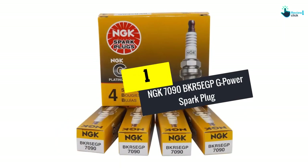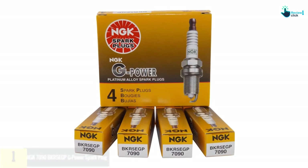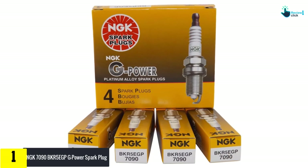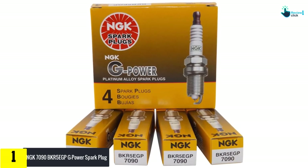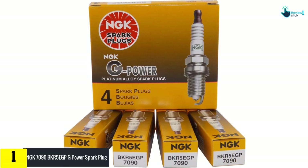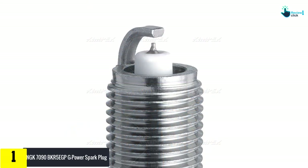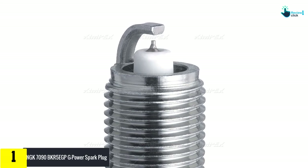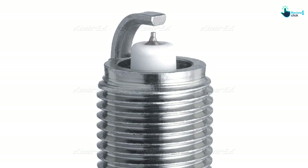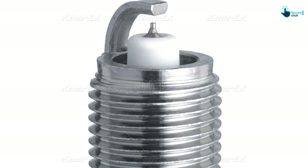And finally at number 1, we have the Incase 7090 BKR5E GPG Power Spark Plug. The Incase 7090 is an excellent all-around spark plug that features a few characteristics which separate it from the others. This plug features a 98% pure copper core with a single platinum tip. The platinum is much more resistant than copper and makes for a much cooler, longer-lasting plug. But what makes this a great plug aren't just the elements it features, but how it puts them to work.